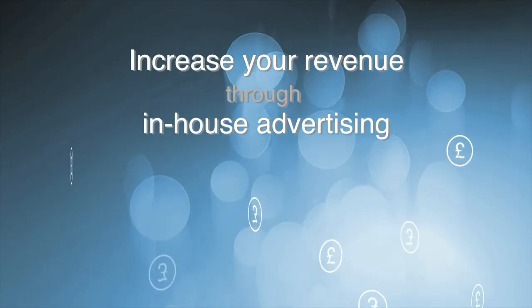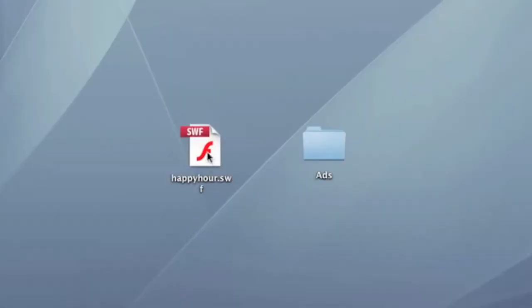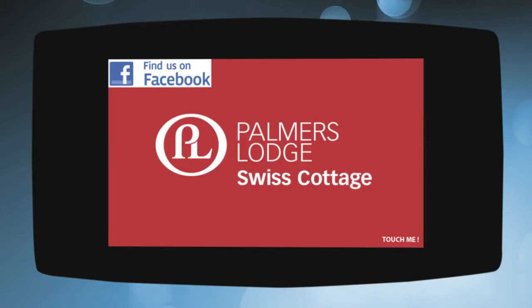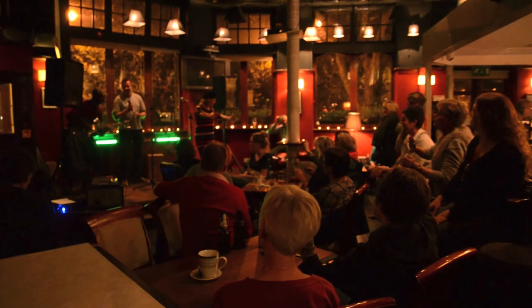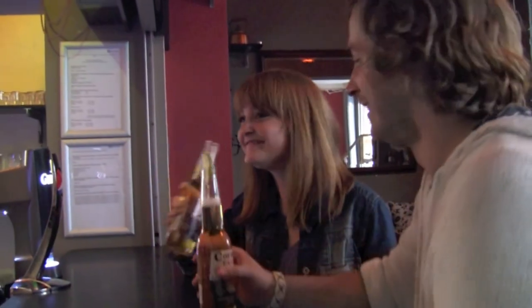Displaying your advertisements on the system is instant and easy — all you need to do is drag and drop your advertisements. You can generate revenue by promoting special events in your hostel on the system. This can divert more hostellers from their rooms to the special events, leading to a more social environment and increased profits.